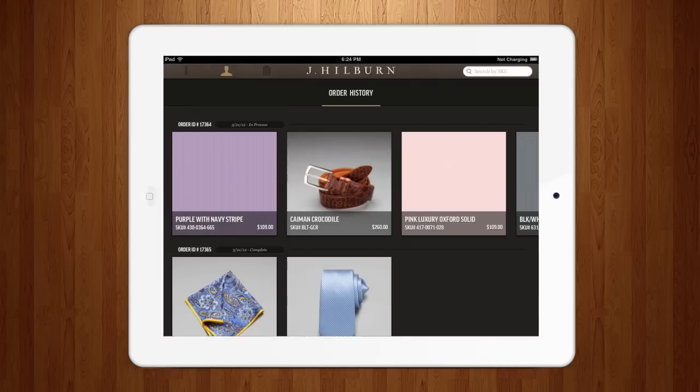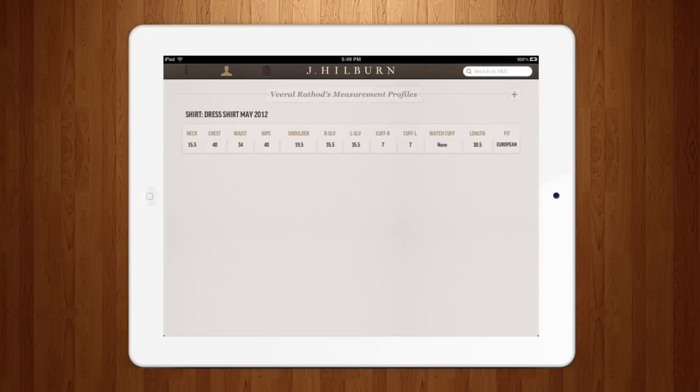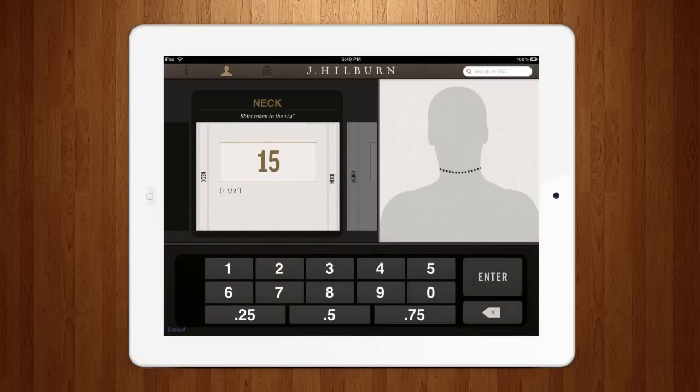Simply select a client to pull up their order history. See what they've bought and capture their measurements to suggest new wardrobe must-haves.